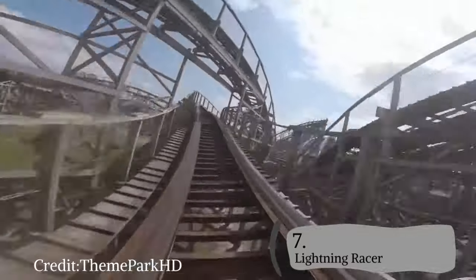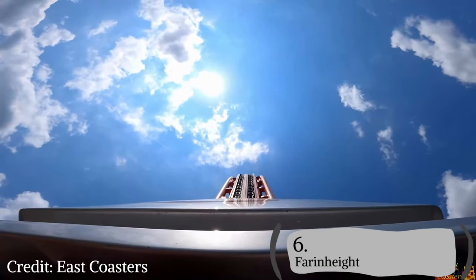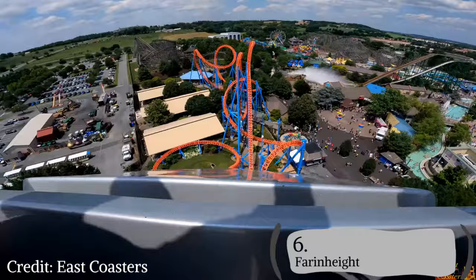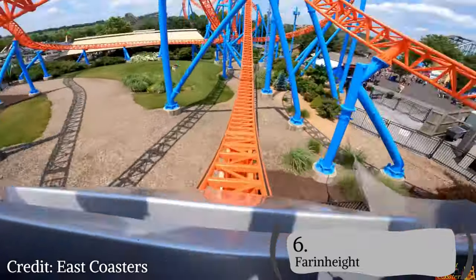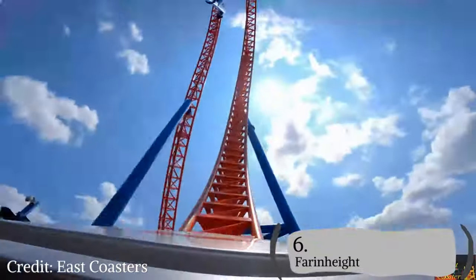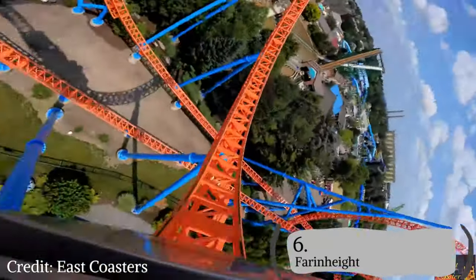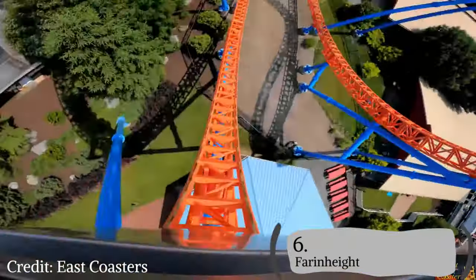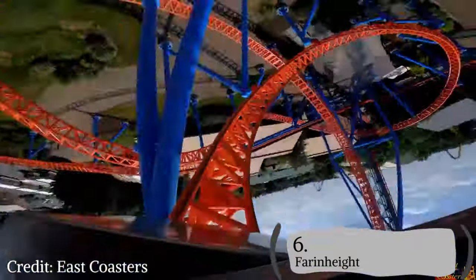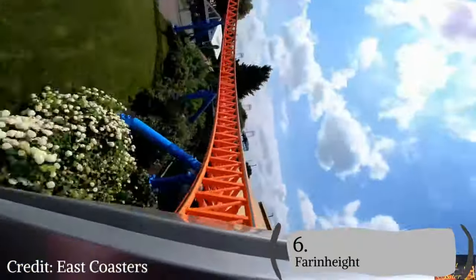Number 6 may surprise a lot of you, but I have Fahrenheit. Fahrenheit is a great Intamin vertical lift coaster — the only one like that in the world — but it just doesn't do a lot for me. There's only one moment of airtime besides the drop, and the rest is inversions, though the Cobra Roll has gotten a little rattle in recent years. You really wait an hour for a minute-long ride. Kudos to Fahrenheit though — the drop sends you out of your seat in the back row and it's a great overall ride.